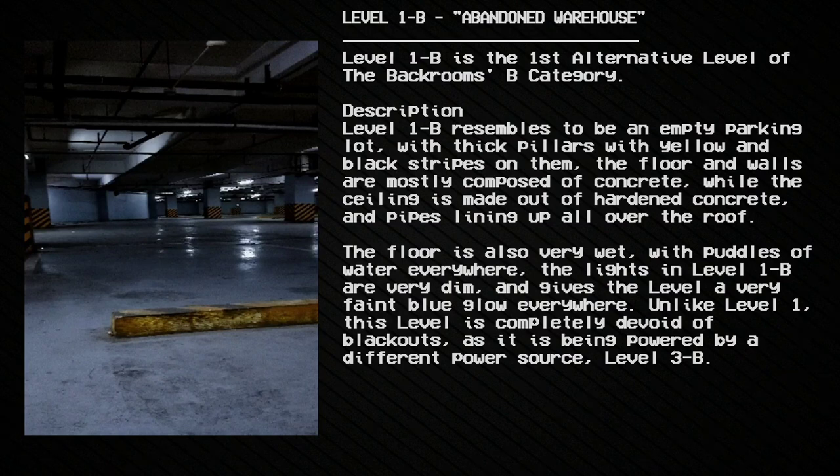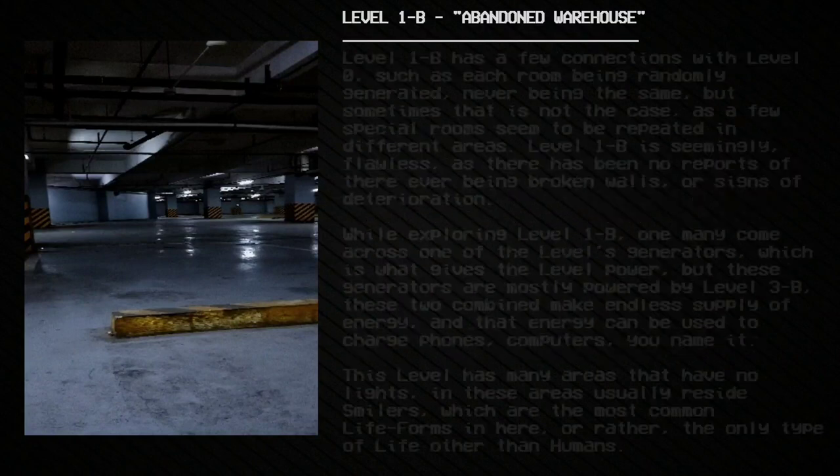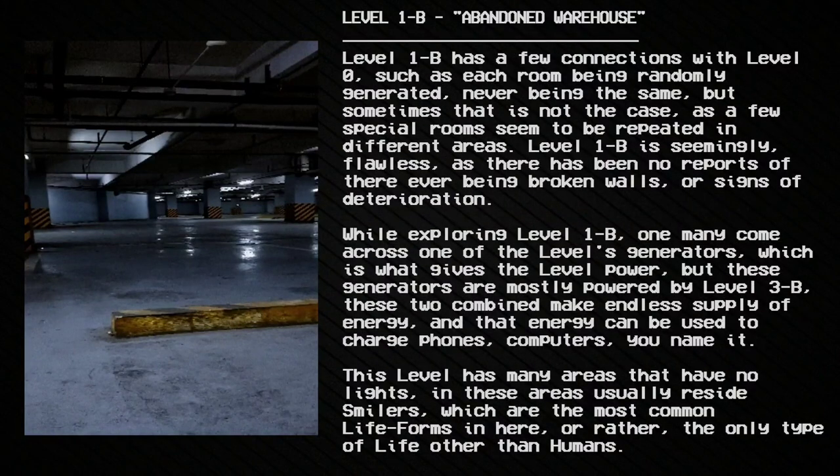Unlike Level 1, this level is completely devoid of blackouts as it is being powered by a different power source — Level 3b. Level 1b has a few connections with Level 0, such as each room being randomly generated and never being the same, though sometimes special rooms seem to be repeated in different areas. While exploring Level 1b, one may come across one of the level's generators, which is what gives the level power. These generators are mostly powered by Level 3b, and these two combined make an endless supply of energy that can be used to charge phones, computers, and more.